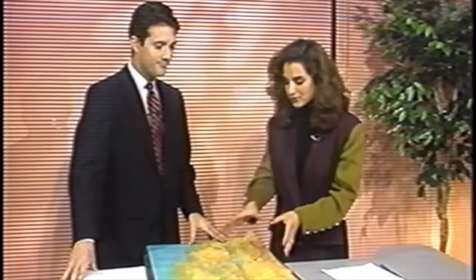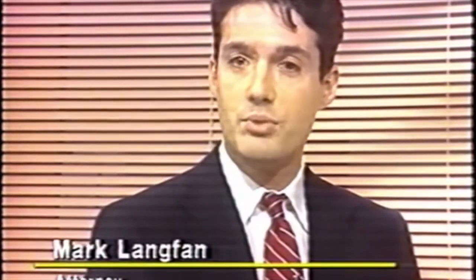With us now is Mark Langfin, and no, he is not a chef, and this is not cookie dough. It's not a cooking segment. Mark is here because he has made a very significant model of the northern part of Israel, and he's here to tell us about it and why it is so important. He wanted to create a visual aid so people can understand the geographic and strategic problems that face Israel in the construction of a durable and lasting peace.